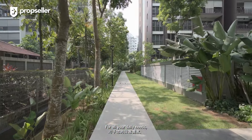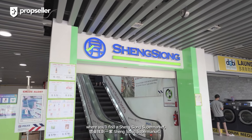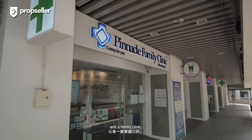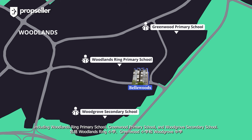For all your daily needs, you don't have to travel far. Head over to Woodlands Glen, where you'll find a supermarket, a coffee shop serving all your favourite local dishes, and a family clinic. Within a 1-kilometre radius, you have plenty of reputable institutions to choose from, including Woodlands Ring Primary School, Greenwood Primary School, and Woodgrove Secondary School.